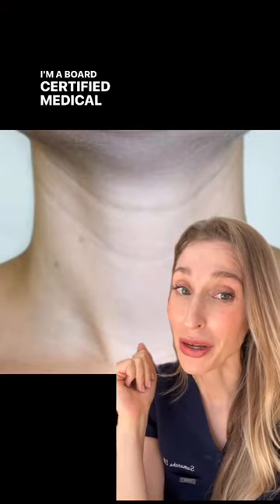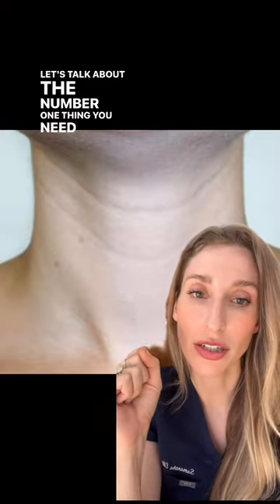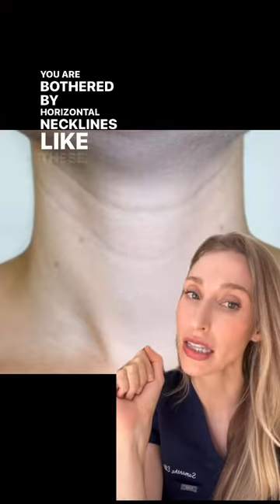I'm Dr. Sam Ellis. I'm a board-certified medical and cosmetic dermatologist, and let's talk about the number one thing you need to be doing if you are bothered by horizontal necklines like these.